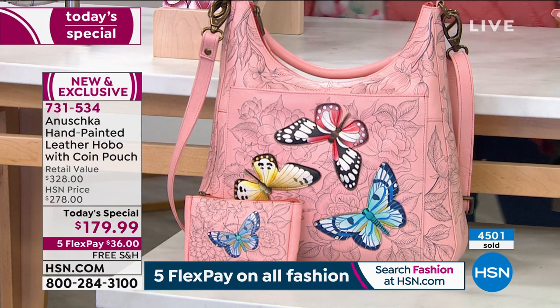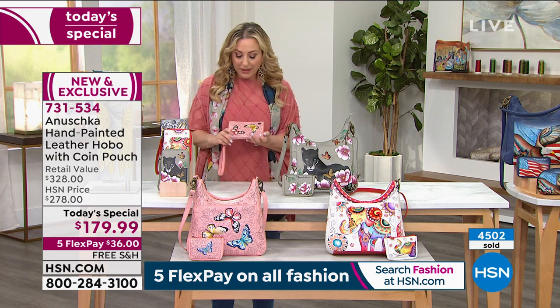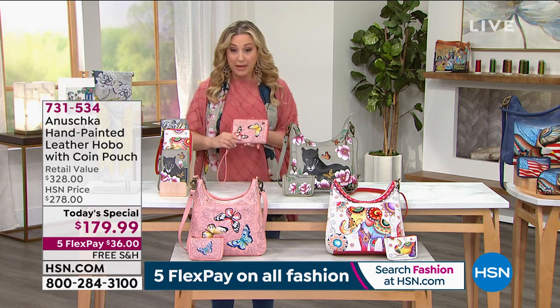So let me just show you the wallet that we have that goes back with it. Let me give you a little tour — you get the same hand painted.